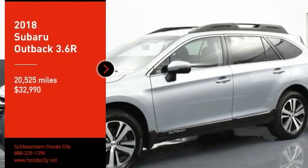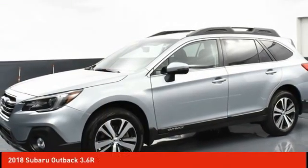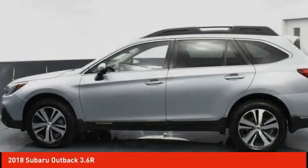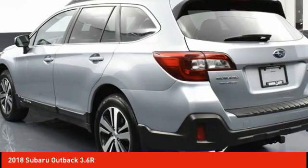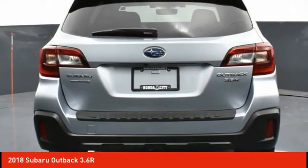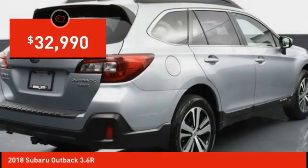Come test drive the 2018 Outback. Take the go-anywhere capability of all-wheel drive and plenty of room for cargo and companions, and you've got the Subaru Outback. Let the adventure begin, and it is priced below $35,000.